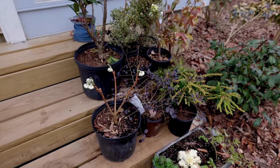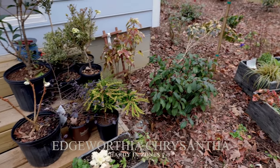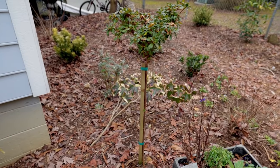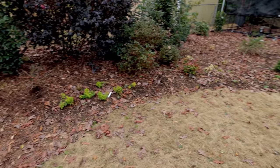There's an Edgeworthia that's going in right there. Another Pieris that's going in. And there's that tree-form Encore Azalea — I don't even think I showed when I planted it. And then I'm going to spin around here; I just got back into town and I've got to rake the leaves off the grass and several other projects.